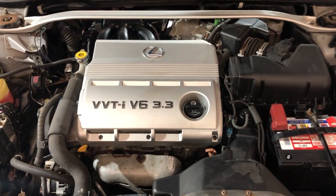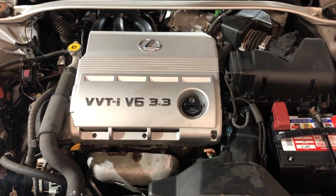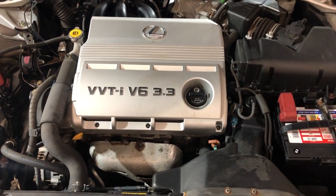Any questions, let us know — 847-496-4250. You can find this beautiful low miles Lexus ES330 at Car City, Inc. in Palatine. Thank you.